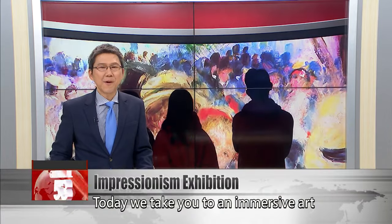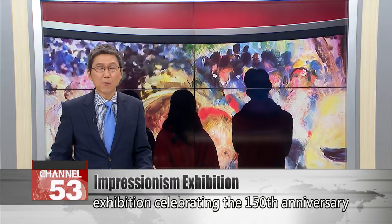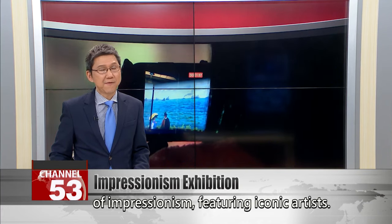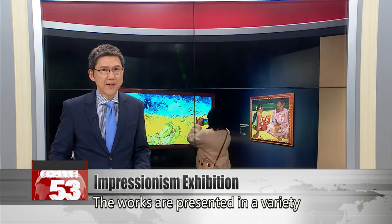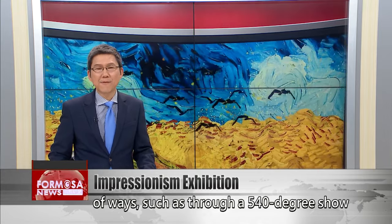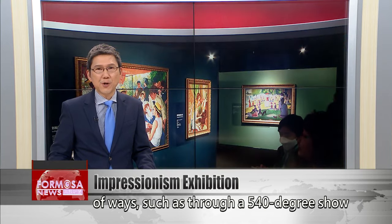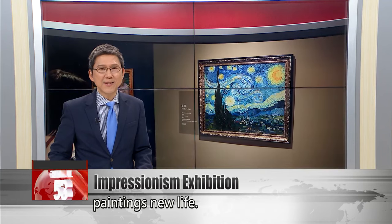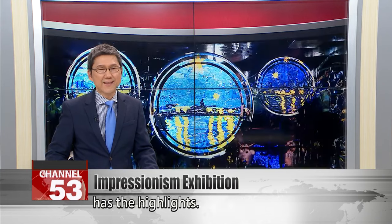Today we take you to an immersive art exhibition celebrating the 150th anniversary of Impressionism and featuring iconic artists. The works are presented in a variety of ways, such as through a 540-degree show presented in a circular room. The exhibit even uses AI to give old paintings new life. FTV reporter Stephanie Yang has the highlights.